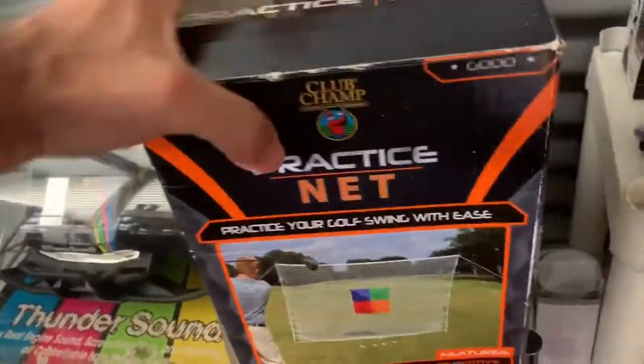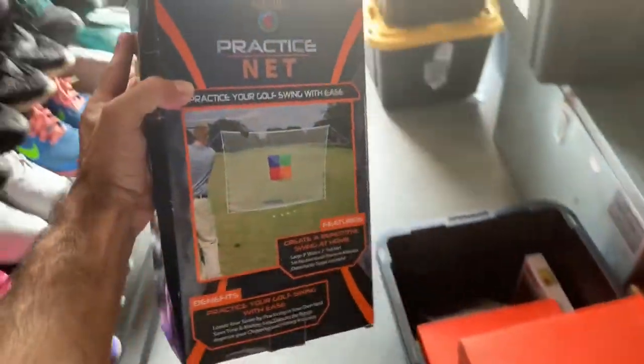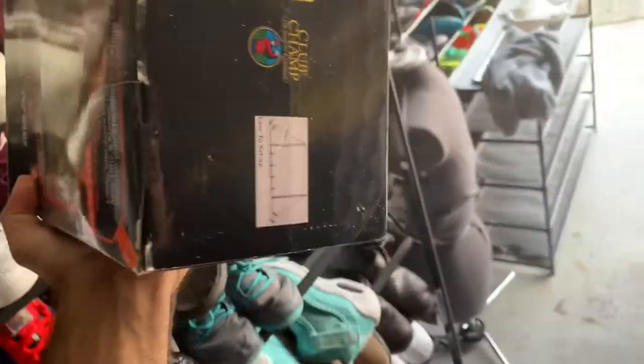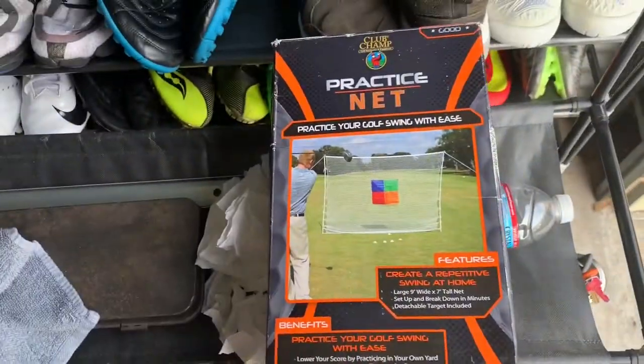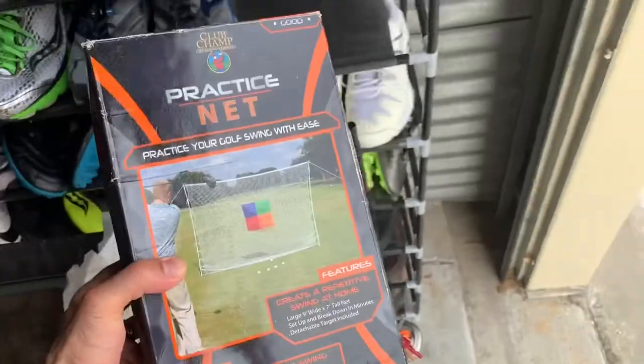I sold this practice golf net right here. I've had it for a while — it was a thrift store pickup for about $4. You can set it up in your backyard to practice golfing without chasing balls. It was on the 30% off sale and sold for $29.99 plus shipping.